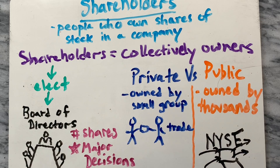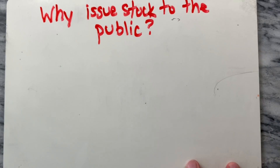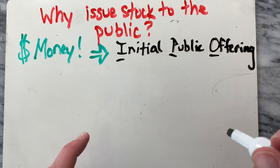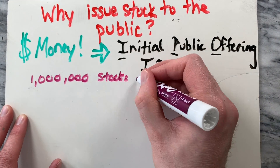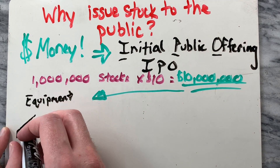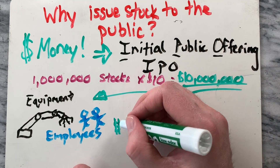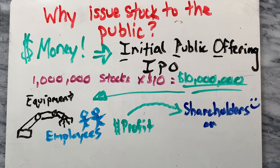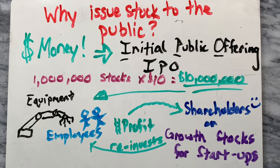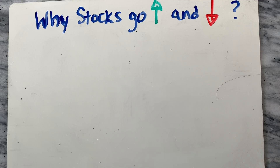A publicly held company is owned by thousands and is traded on a stock exchange. Why do companies issue stock to the public? They need to raise a large quantity of money quickly through an initial public offering. The corporation might sell 1 million shares of stock at $10 a share to raise $10 million in a short amount of time. The company then invests that money in equipment and employees. Some companies will pay an annual dividend to the shareholders from the profits. Young companies, however, are more likely to issue growth stocks in which the profits are reinvested and shareholders hope for a big payout down the road.